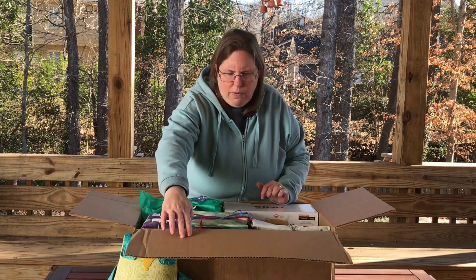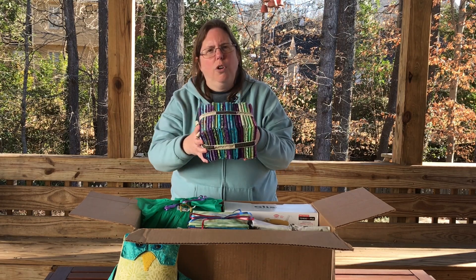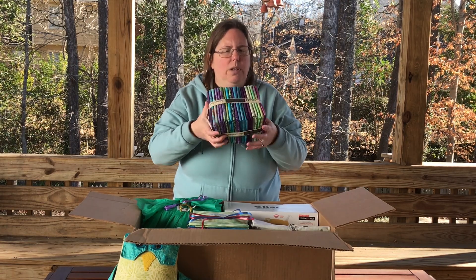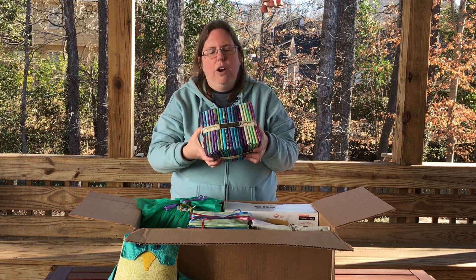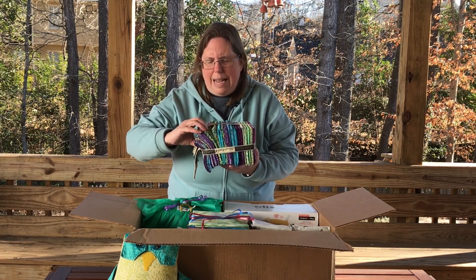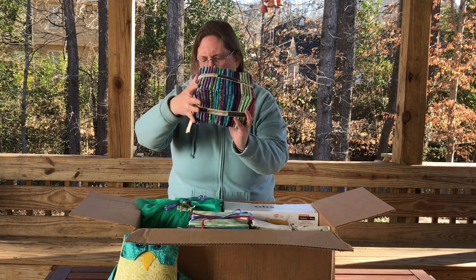I've got mostly fabric on top now, and I'll start with this beautiful bundle. This is one of the Fall '23 collections — remember those names are from when the catalogs came out, not from when the fabrics hit stores. This fabric will be in stores starting in February 2024. This is the Fairy Floss collection by Tamarini's, and it's a beautiful selection of purples, some lime greens, and turquoise. Beautiful colors.